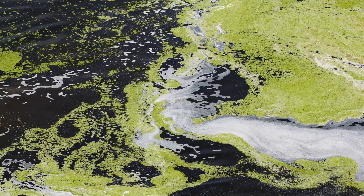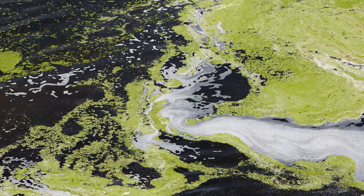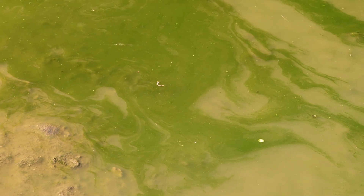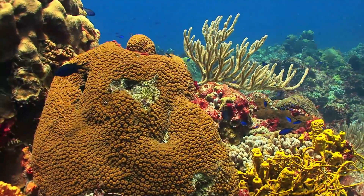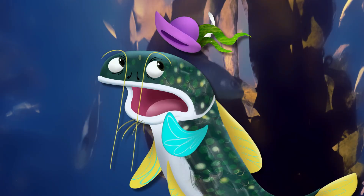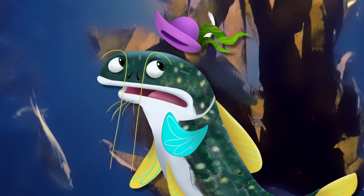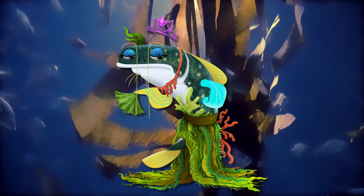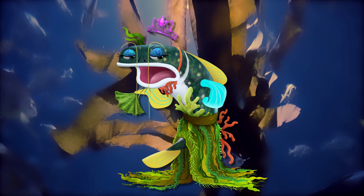So even though it might look icky sometimes, without algae we wouldn't have the air we breathe or all the biodiversity in the water! That being said, I think I should go do some laundry and maybe take a shower! Phew! I don't think green is my color!